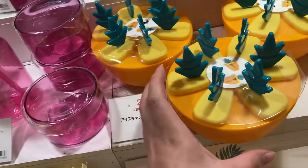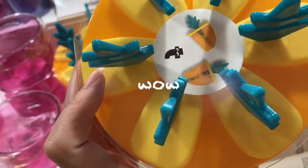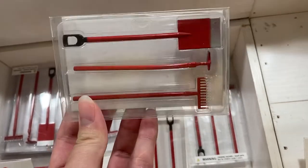This is a pineapple popsicle maker. Look at that. Wow.